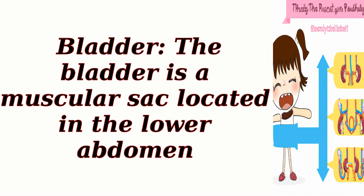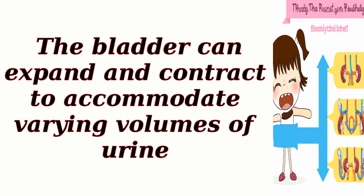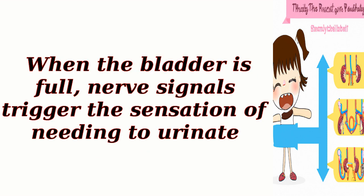Bladder. The bladder is a muscular sac located in the lower abdomen. It serves as a temporary storage reservoir for urine until it is expelled from the body. The bladder can expand and contract to accommodate varying volumes of urine. When the bladder is full, nerve signals trigger the sensation of needing to urinate.